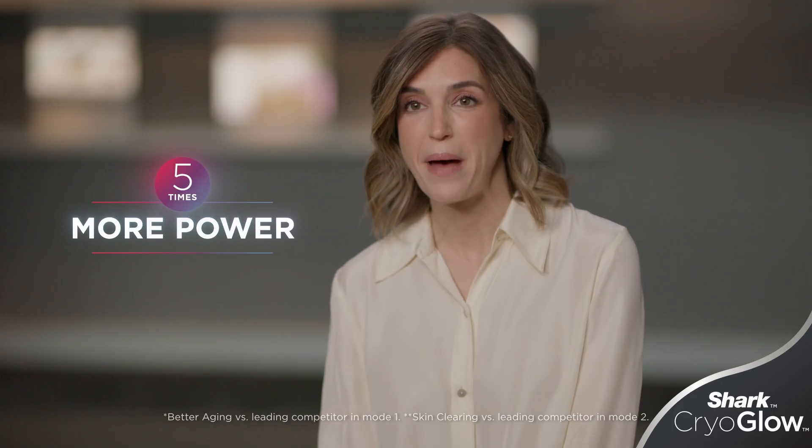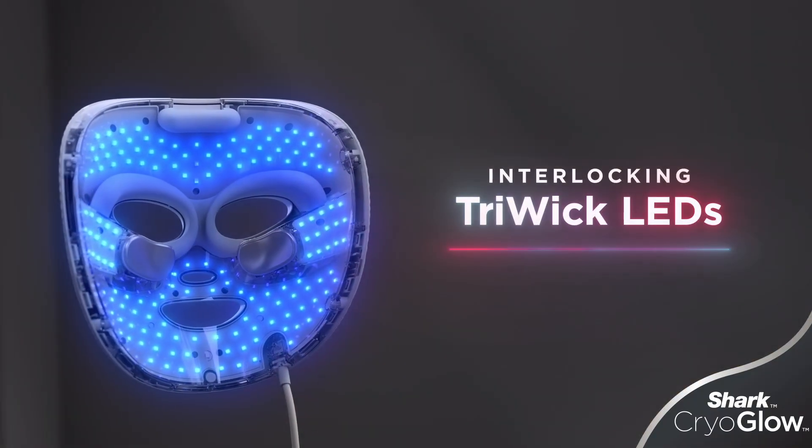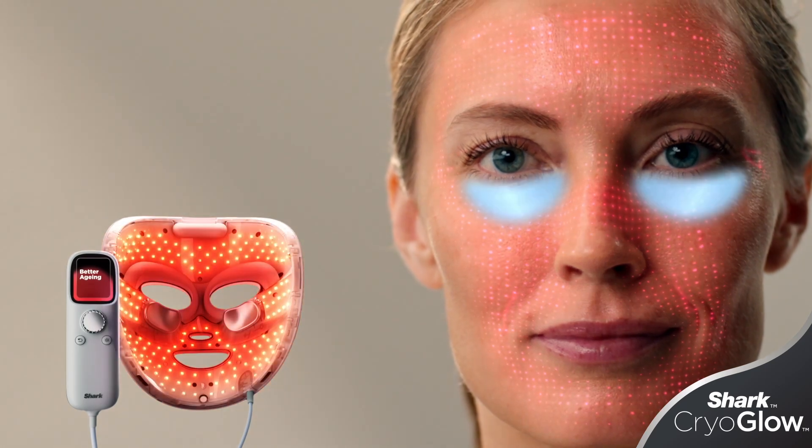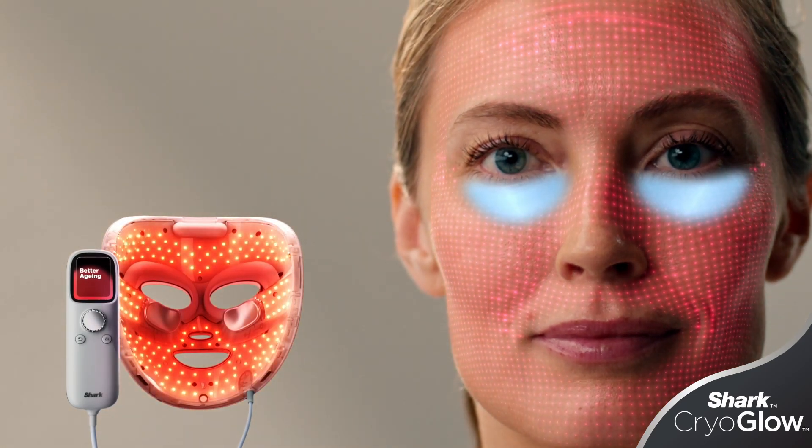IQ LED technology was designed with scientists, dermatologists, and estheticians. It has five times more energy than competitive masks. It comes with interlocking tri-wick LEDs, which means we are able to give you the maximum dose and maximum coverage so that you're never getting hot spots or gaps.